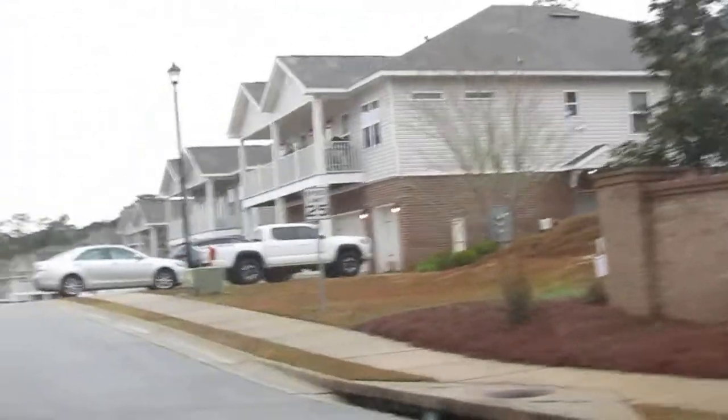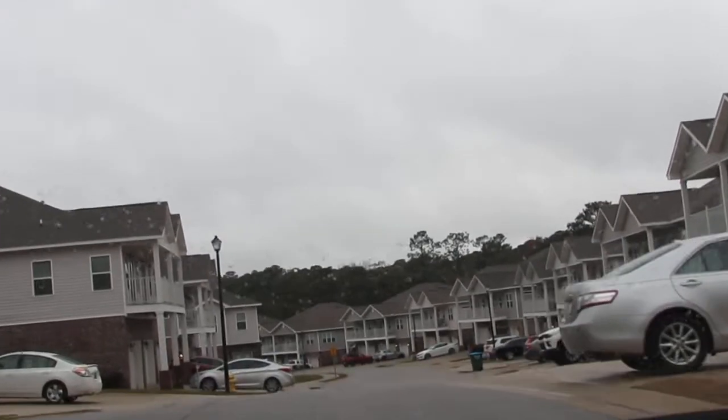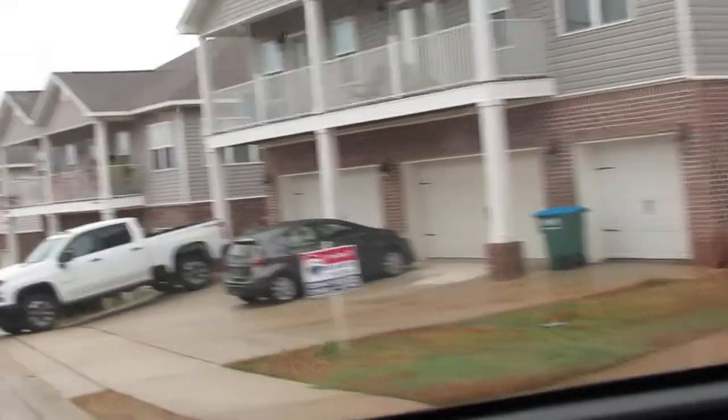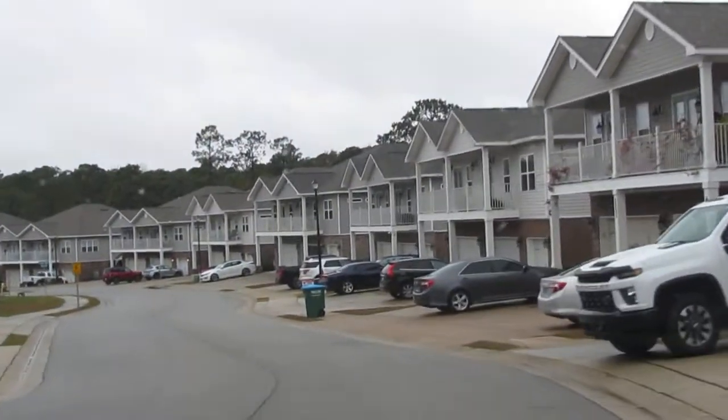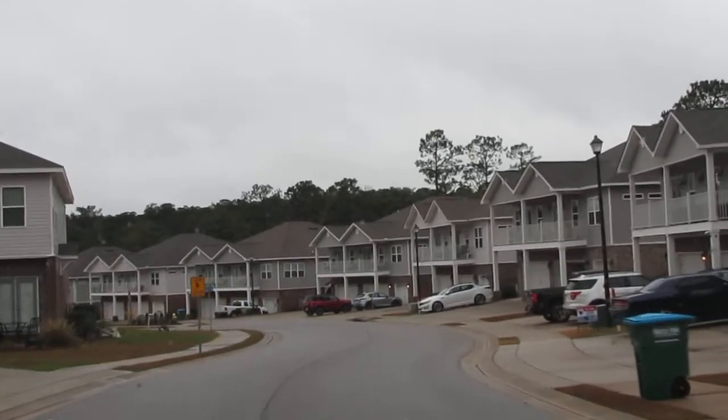But these are some really nice townhomes in this area. I think most all of them are going to be two-story, and there are some of them for sale too. I think they're still developing some of this in here.